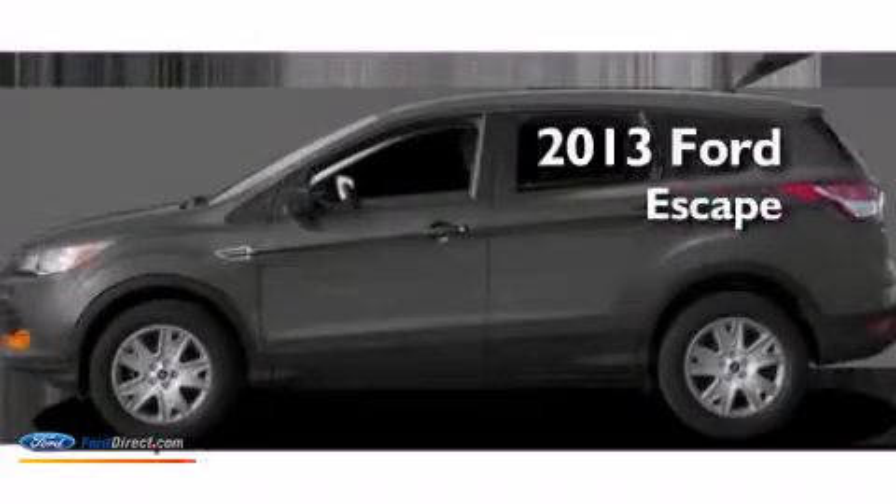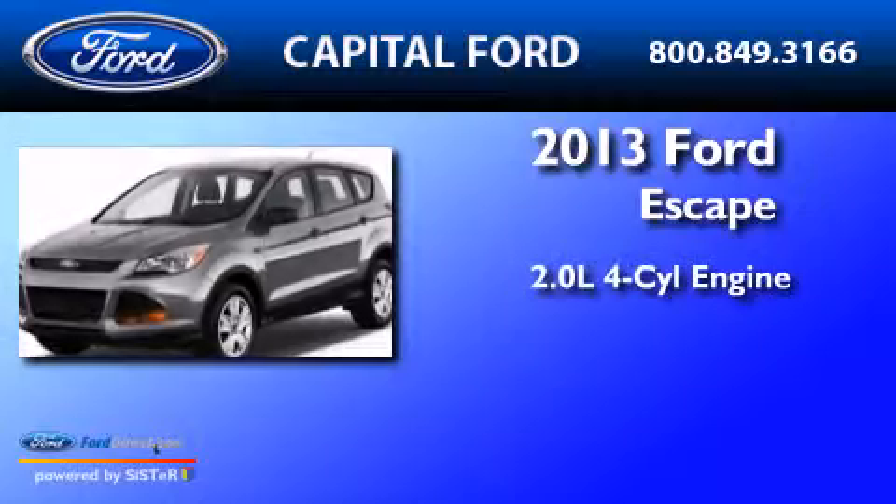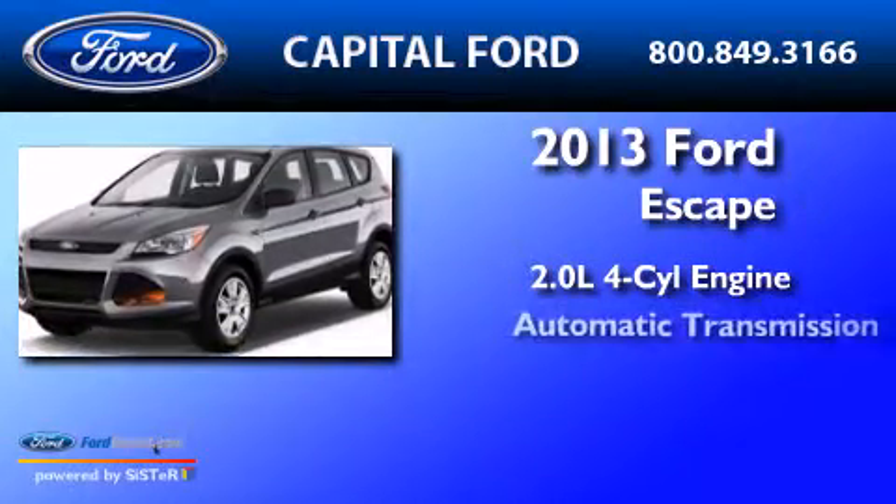This is a brand new 2013 Ford Escape. It has a 2.0 liter, 4-cylinder engine, and an automatic transmission.